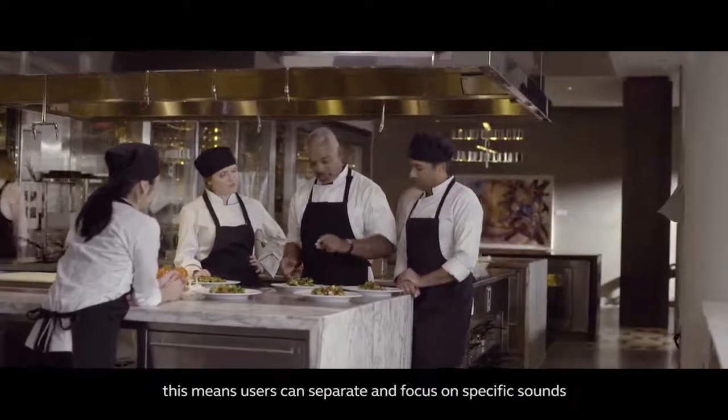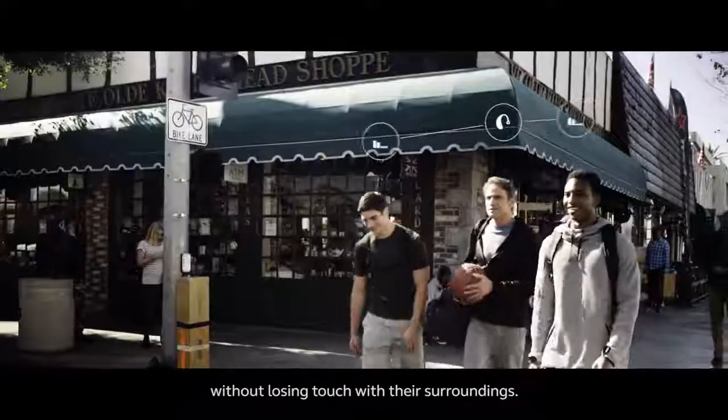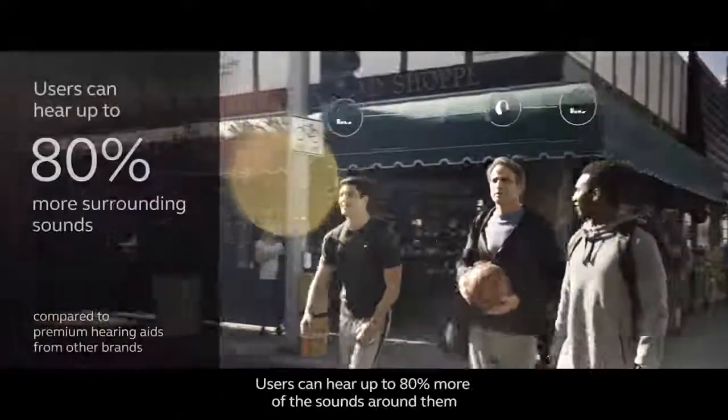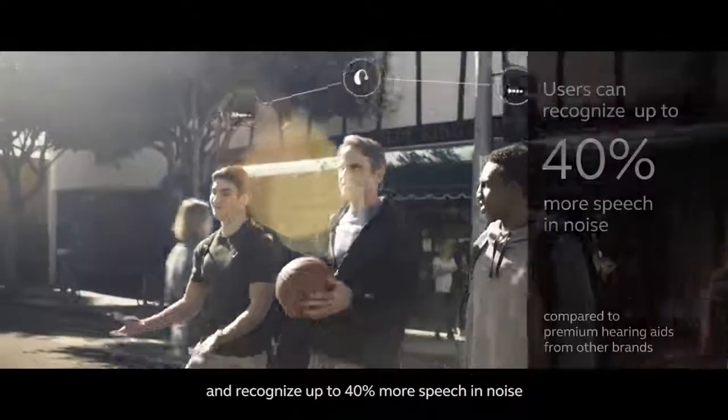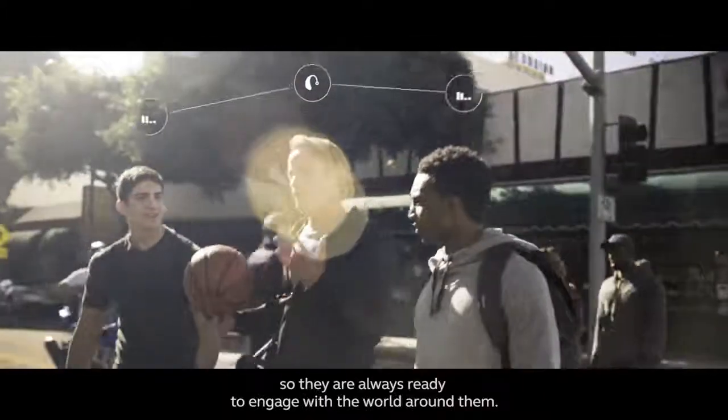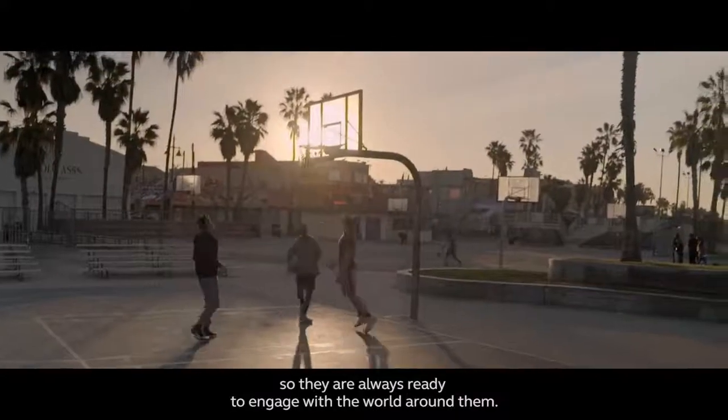This means users can separate and focus on specific sounds without losing touch with their surroundings. Users can hear up to 80% more of the sounds around them and recognize up to 40% more speech in noise, so they are always ready to engage with the world around them.